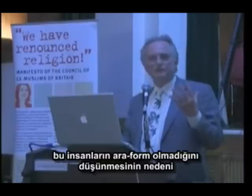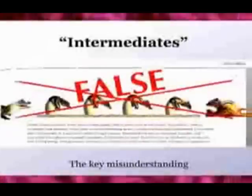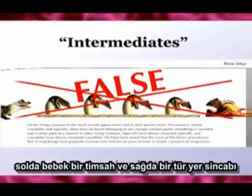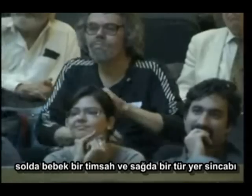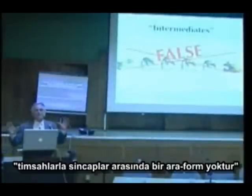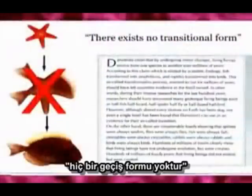And it was Harun Yahya who finally dropped the scales from my eyes. The reason why these people think there are no intermediates — they've got a very, very weird idea of what an intermediate would look like. There you see a picture that he's put together with a baby crocodile on the left and some sort of ground squirrel on the right. And what he's saying is there are no intermediates between crocodiles and squirrels. Well, why would you expect an intermediate? There exists no transitional form.